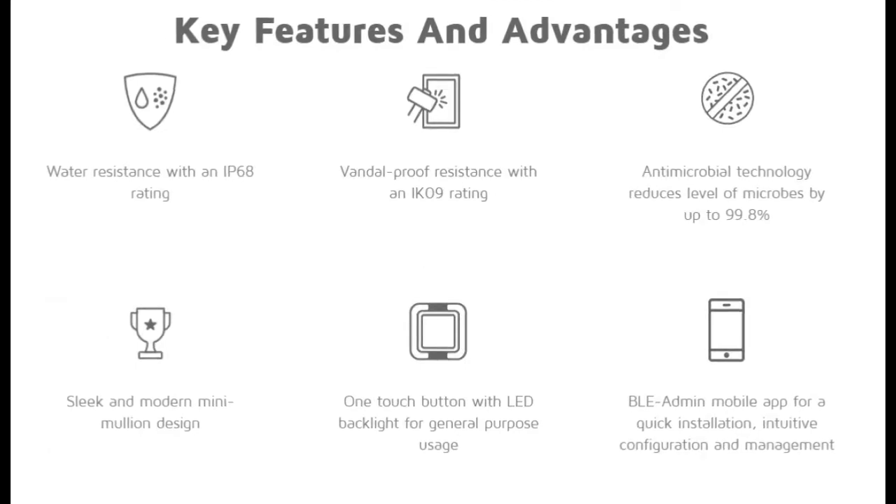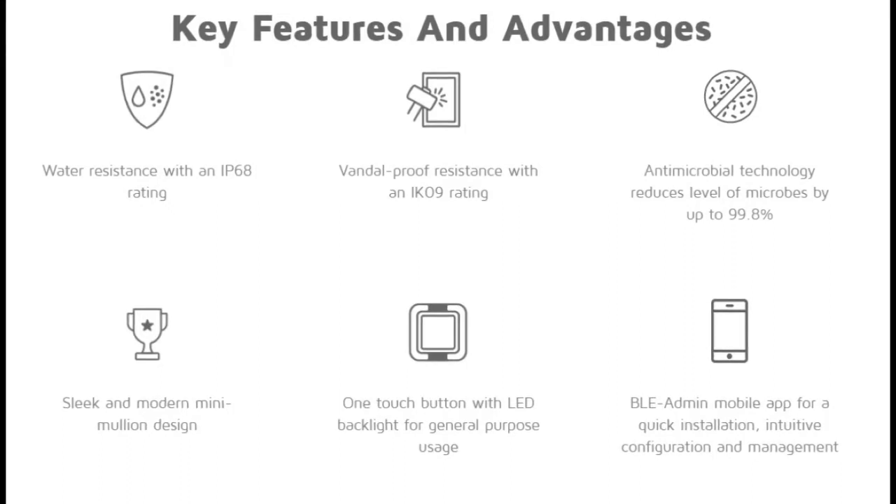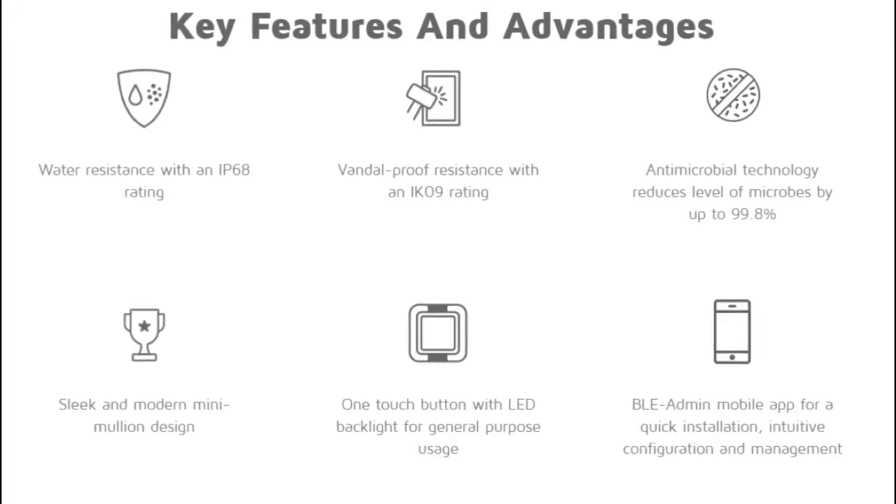Water resistance with an IP68 rating. Vandal proof resistance with an IK09 rating. Antimicrobial technology reduces the level of microbes by up to 99.8%. Sleek and modern mini-mullion design.